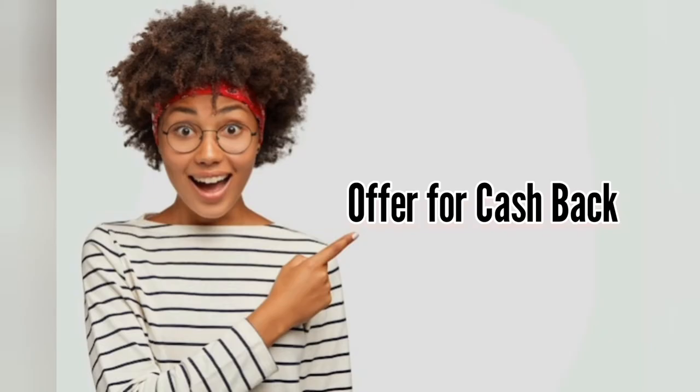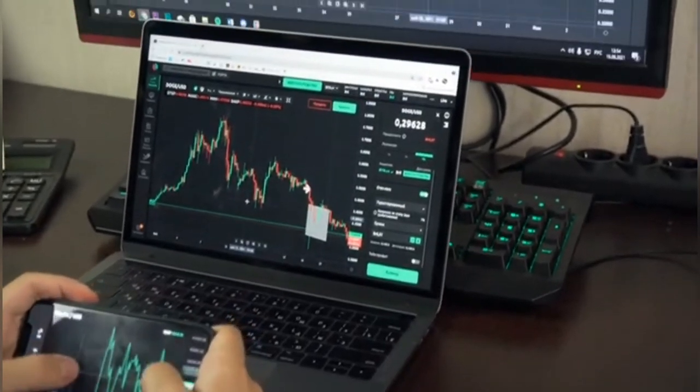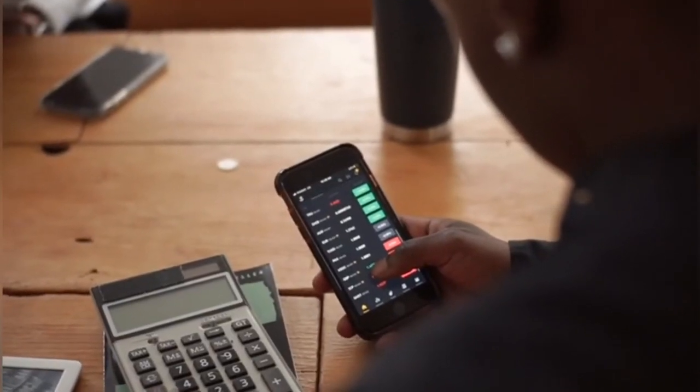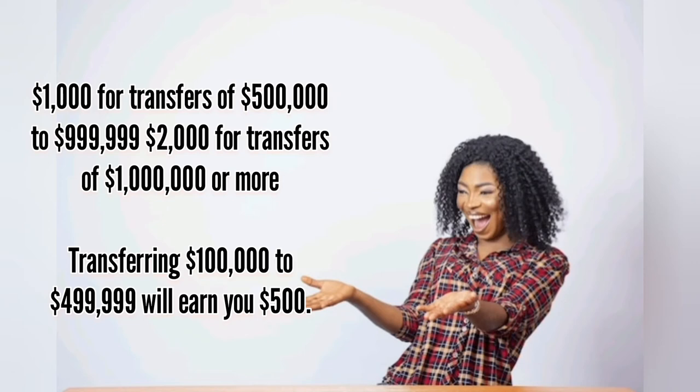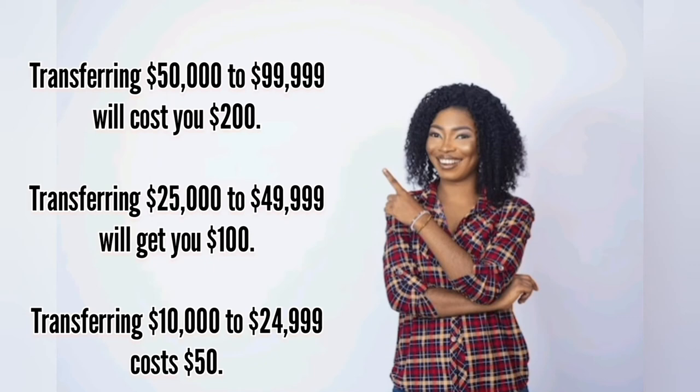A look at the cashback offer: though you should choose a broker based on the strength of its platform and how well its commission structure fits your needs, a cashback offer isn't a bad idea. Customers of CIBC Investor's Edge can get up to $2,000 in cashback for putting money into their CIBC IE account until March 1, 2022. Tiers include: $50 for transfers of $10,000–$24,999; $100 for $25,000–$49,999; $200 for $50,000–$99,999; $500 for $100,000–$499,999; $1,000 for $500,000–$999,999; and $2,000 for transfers of $1,000,000 or more.